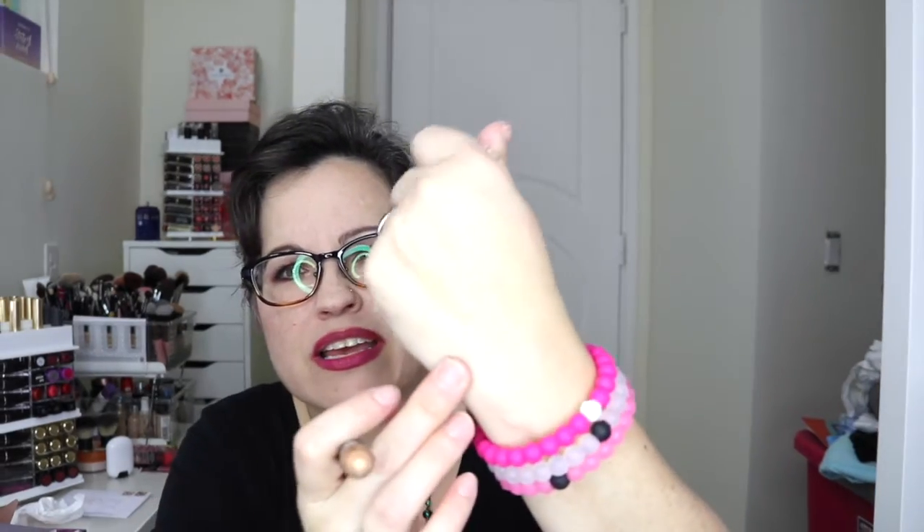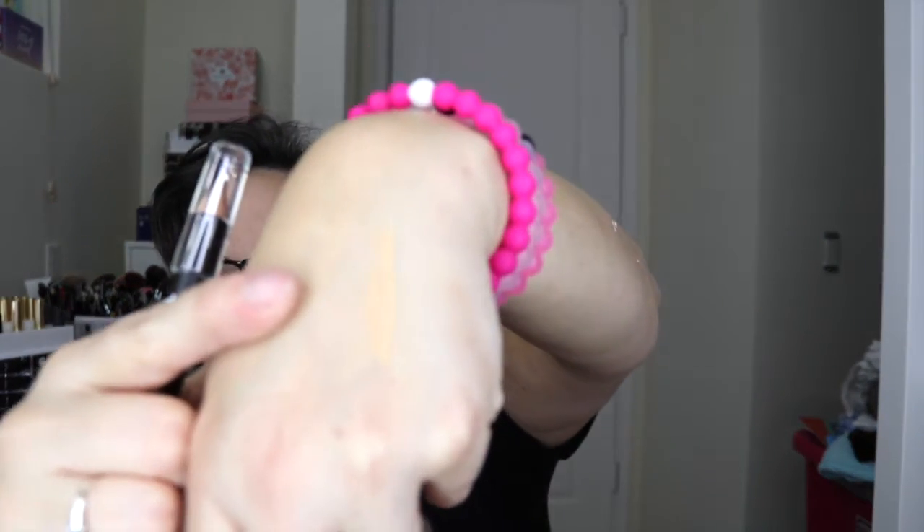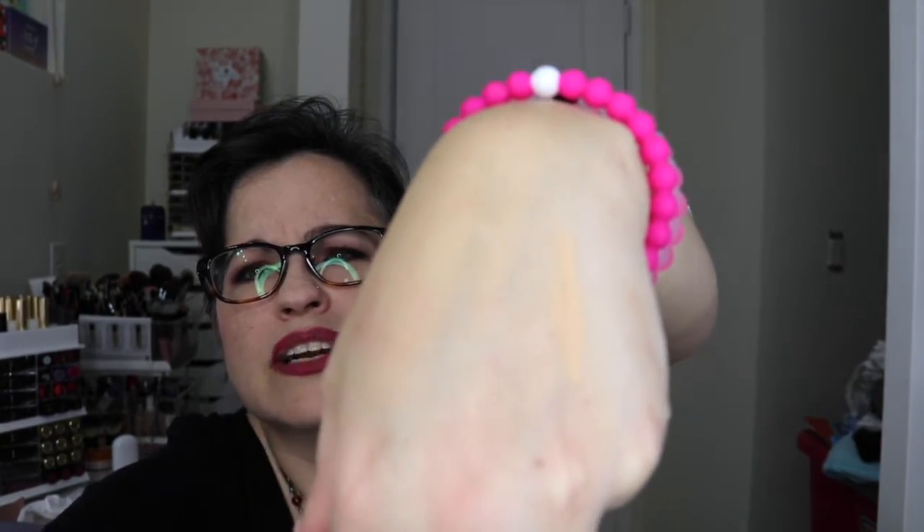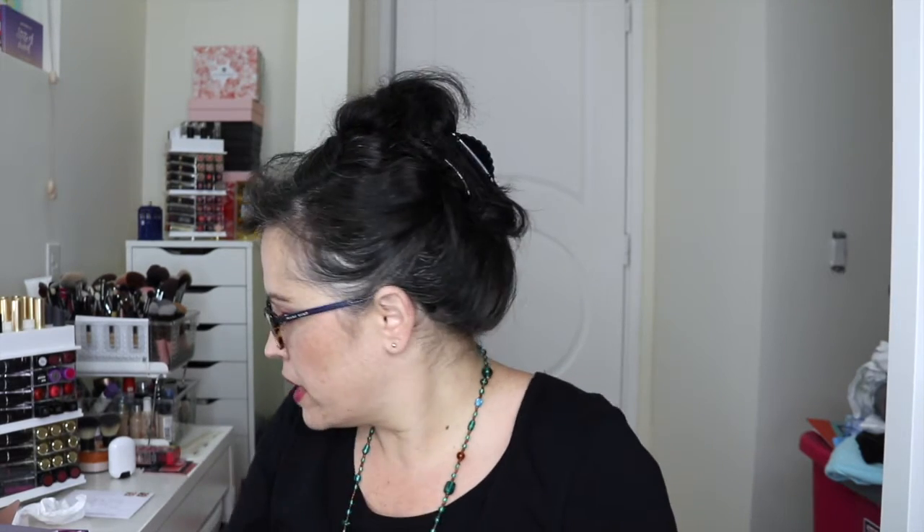We have a Brow Gal by Tanya Crooks. This is a highlighter pencil, double-ended — it's gold and nude. I'm not too thrilled about this. This color here, it's pretty dark. I think it's too dark for me. It doesn't really highlight; it's kind of orange. And then this one is like a gold. I don't see myself using this, so this will go in my pile.